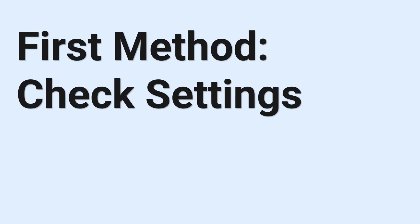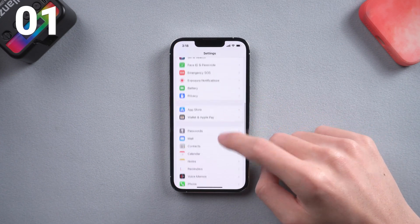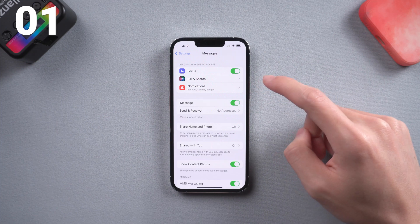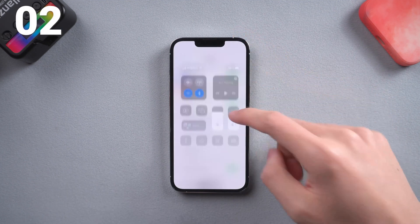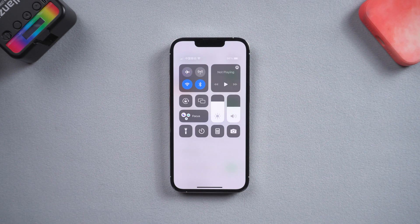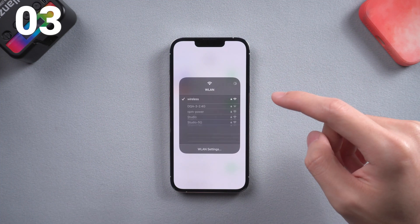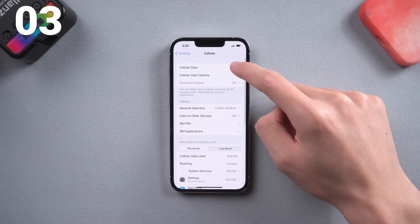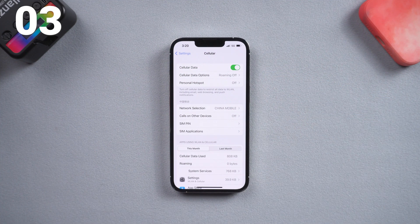First method: check settings. First, you need to make sure your iPhone has iMessage turned on. If it's on, turn it off and turn it on again. Second, you need to make sure your iPhone is not on airplane mode. Third, you need to make sure your iPhone wifi or cellular data is working properly. If all these are working, then we can proceed.